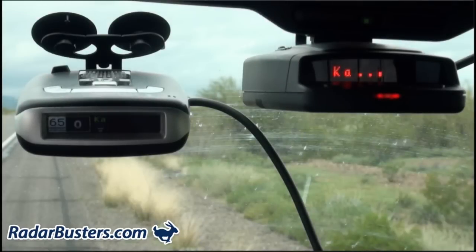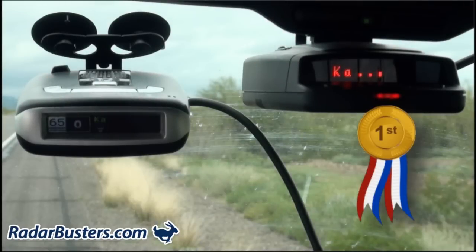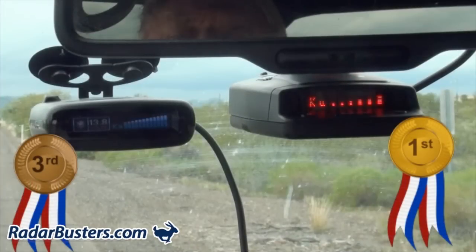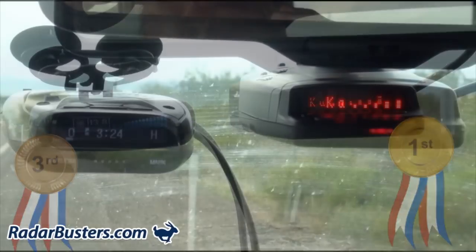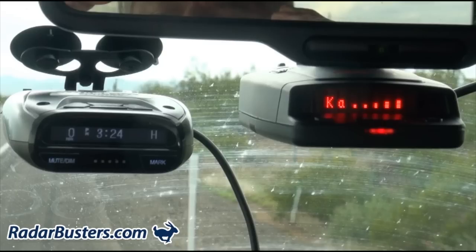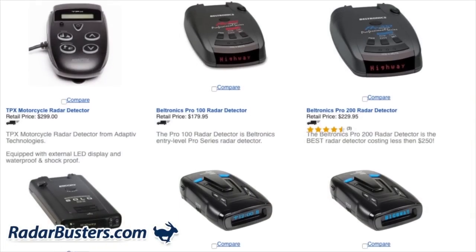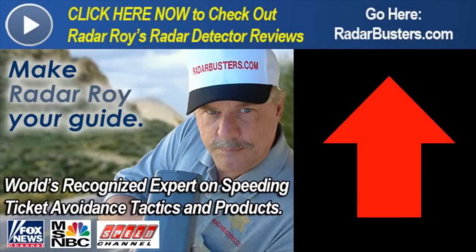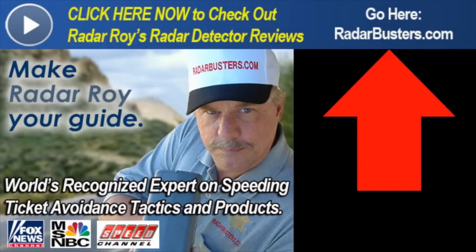As you just witnessed, the Escort Redline is the clear winner in this test, followed by the Passport Max 2, which took a few seconds to respond to the instant-on alert at 8,440 feet. The reason for this lag time is attributed to the filtering of the Max 2, which enables it to filter out false alerts. In third place, the Passport captured its first instant-on KA band alert at 5,280 feet, just over a mile away. In last place, the Uniden LRD 950, classified as a two-star radar detector, had a difficult time responding to an instant-on radar speed trap. Click the banner at the top of this video to visit our other radar detector reviews on our website RadarBusters.com.